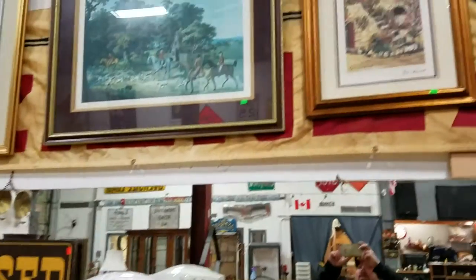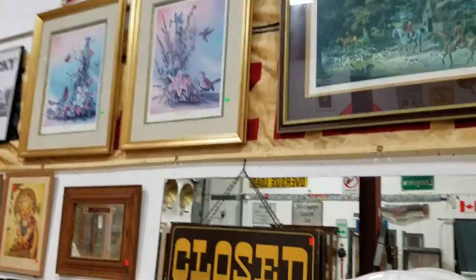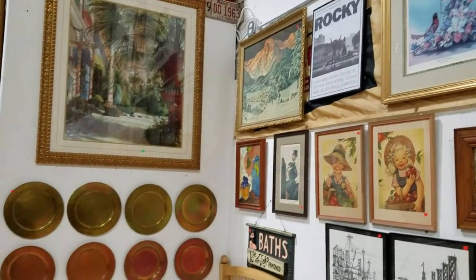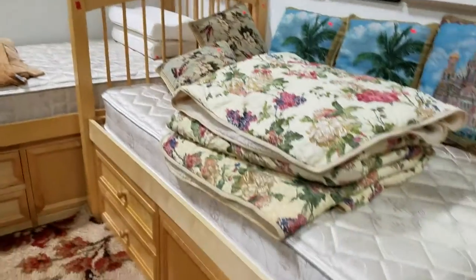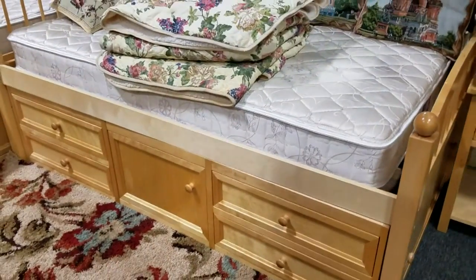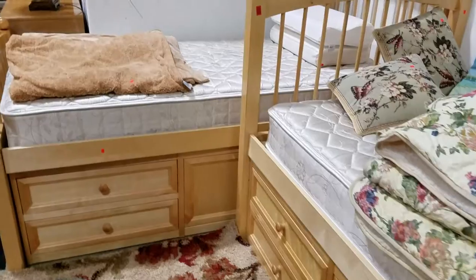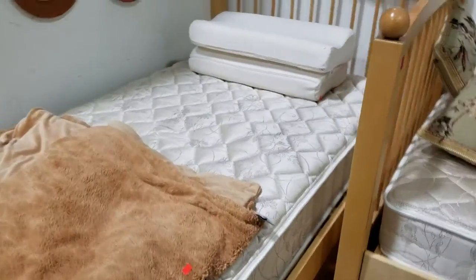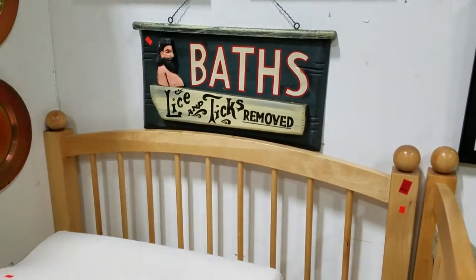We also have a bunch of great artwork — loads of it — and some nice wall decor. We have a twin-size bed with drawers underneath — it almost looks like bunk beds, and we have two of them. Great for kids. Some blankets and Tempur-Pedic pillows, and there's a bath sign.